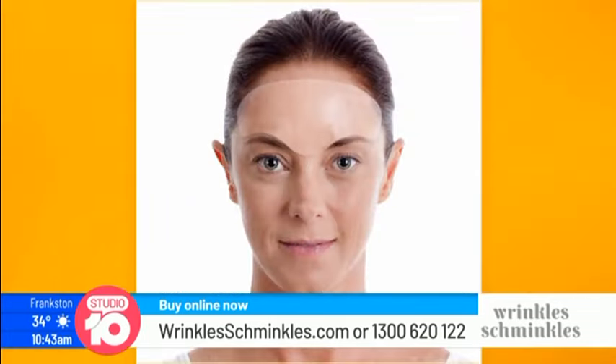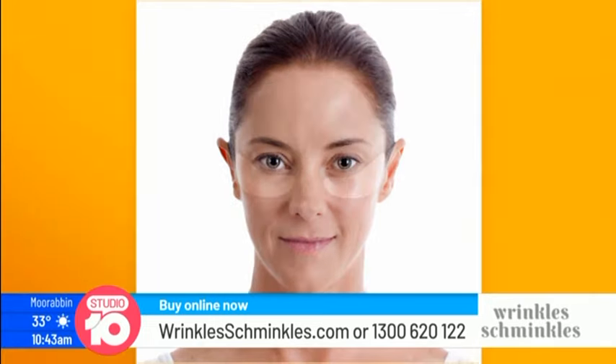So how does Wrinkle Schmincles work to fix that problem? It's 100% medical grade silicone pads — you might think of them as a patch or a reusable mask — and you wear them on your face, your neck or your chest. It's a treatment range that literally works overnight.